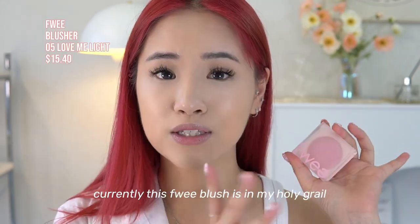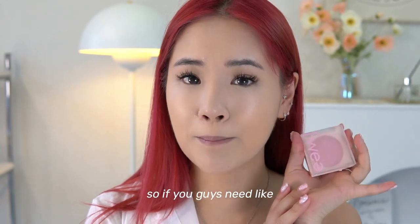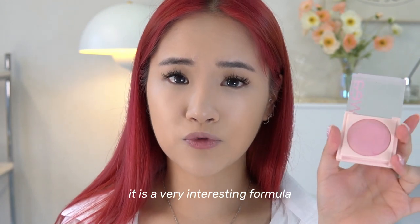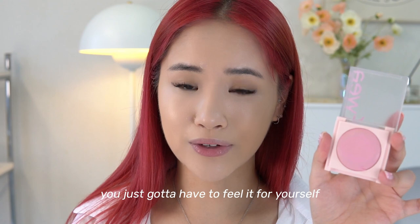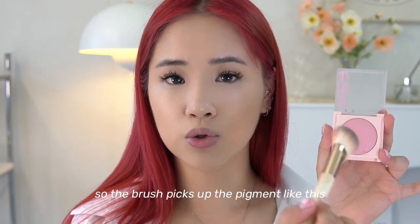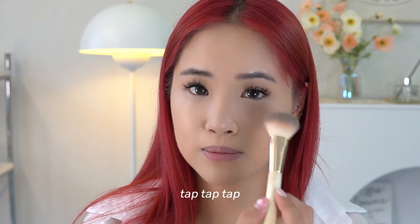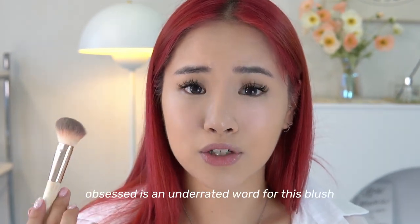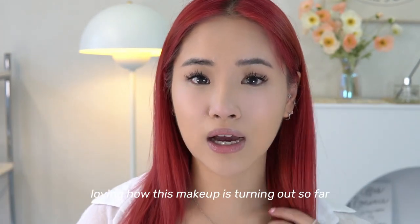Now that our nose and jaw are looking snatched, we're moving on to blush. This FWE blush is currently in my holy grail — I have been in love since the first second I tried it. If you need a baby pink cool-toned blush, I definitely recommend this one. It's in shade 05 Love Me Light and has a really interesting squishy jelly-powder formula. I press the brush into it rather than swiping to pick up the pigment, then tap it right underneath my eyes at the center of the face. I am obsessed with this soft pink blush.